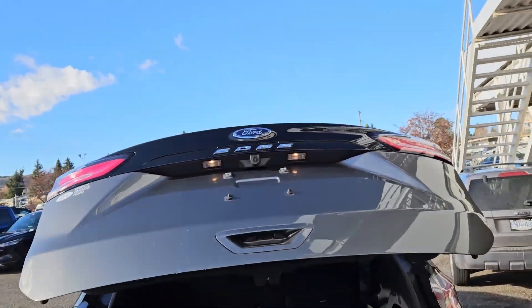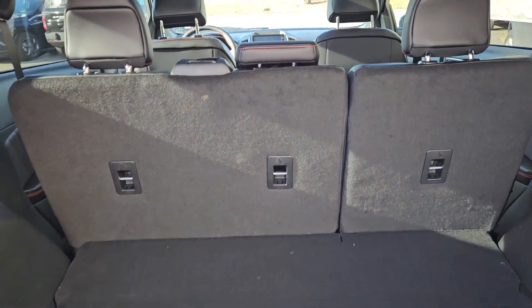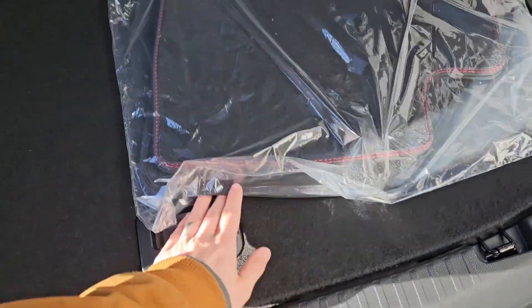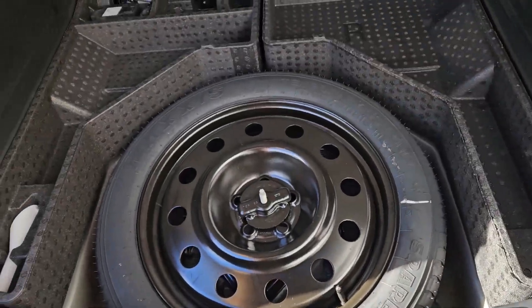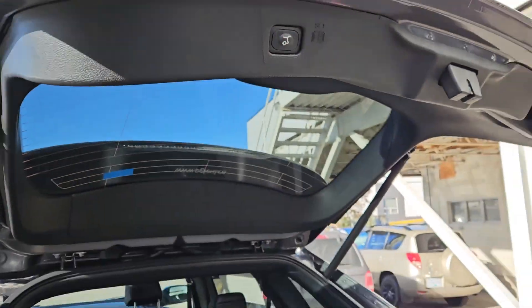First, looking into the back, we have a nice power liftgate that opens up and out of the way, revealing a very spacious cargo area that can be expanded by pulling down the rear seats, which can be done with these buttons from back here. There's a 12-volt power outlet and underneath the cargo floor you have your spare with some large compartments for extra storage. This closes again with the press of a button.